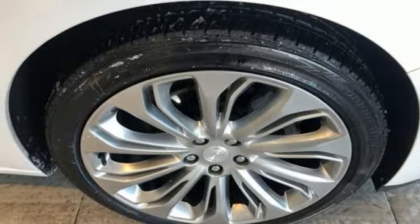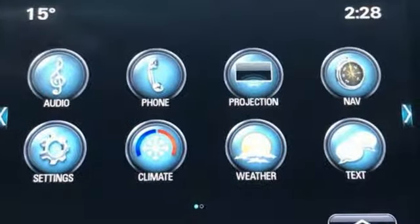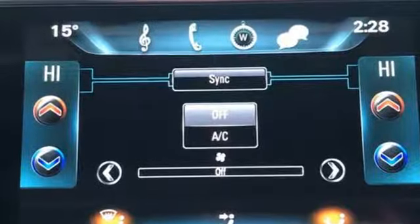V6 engine, first and second row express open and close sliding and tilting sunroof, automatic with driver control suspension management, and front heated and ventilated leather bucket seats.